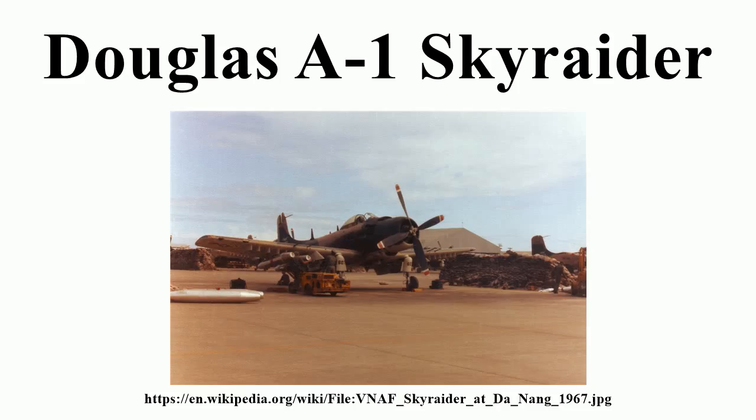In 1962, the existing Skyraiders were redesignated A-1D through A-1J, and later used by both the USAF and the Navy in the Vietnam War.